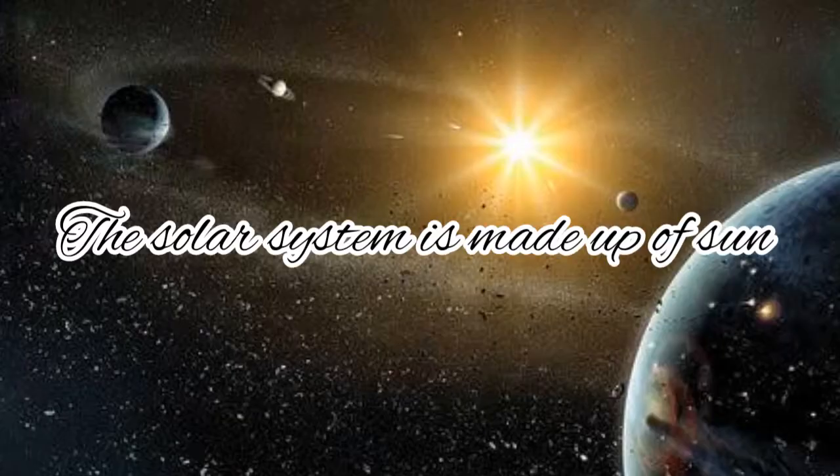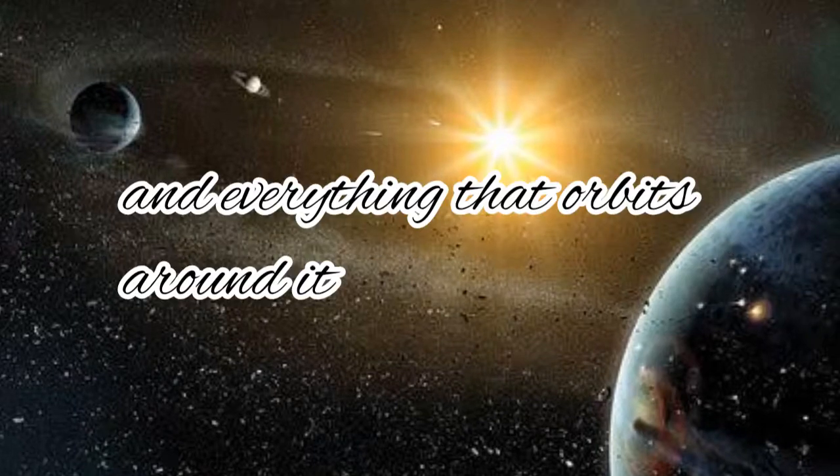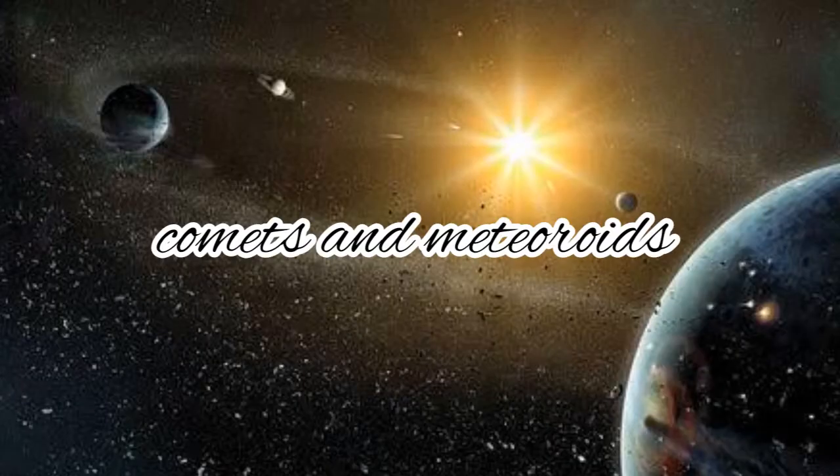The solar system is made up of the Sun and everything that orbits around it, including planets, moons, asteroids, comets, and meteoroids.